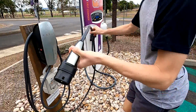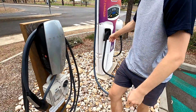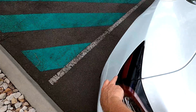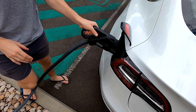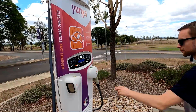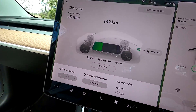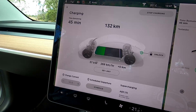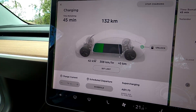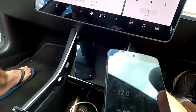I've unplugged the AC charger, pressed start on the DC charger, and I can see it ramping up — 40 kilowatts, 42 kilowatts. It will take about 45 minutes to charge to 90%. Here comes the interesting part.